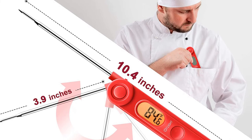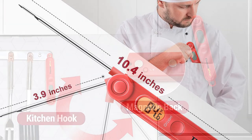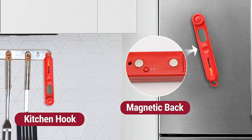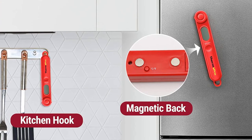When it comes to portability, you can always count on this thermometer. It has a foldable probe design that locks into the base, making it easier for you to carry it around. It also has a hook and a magnetic back for easy storage.